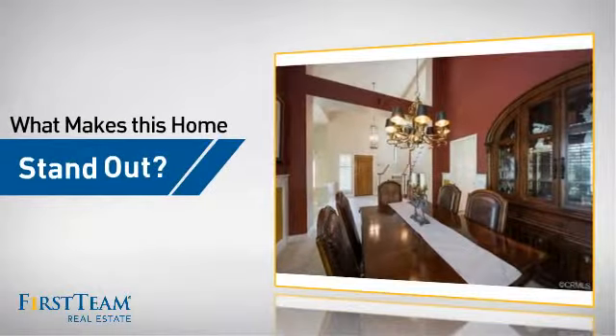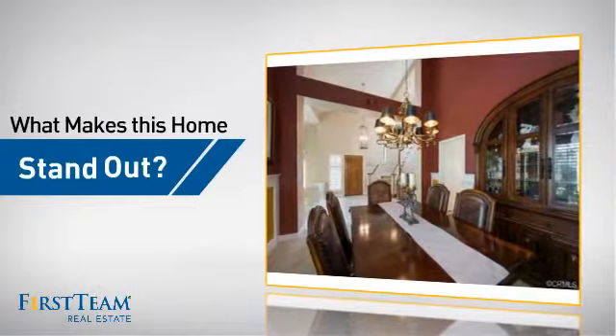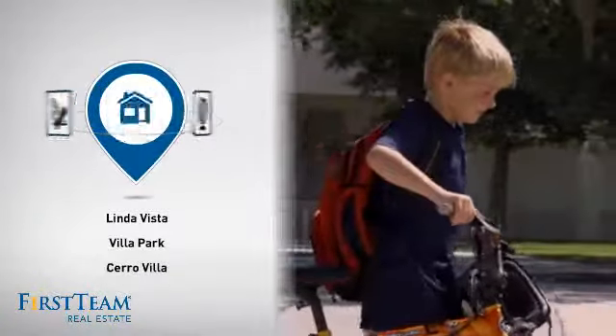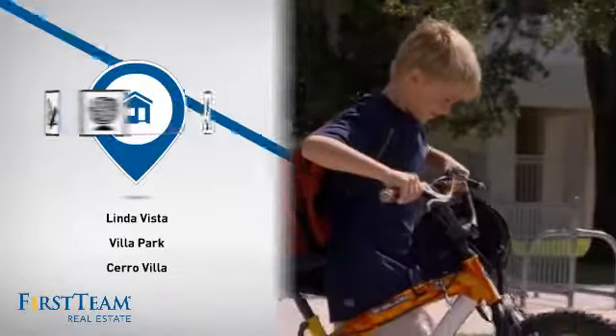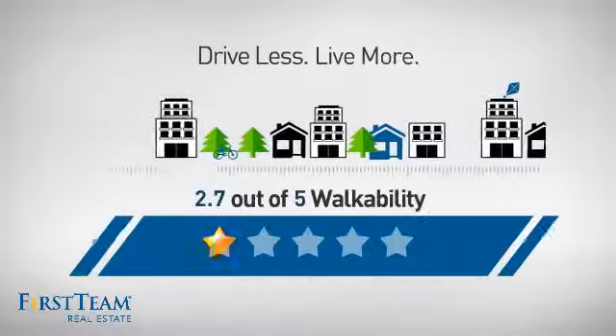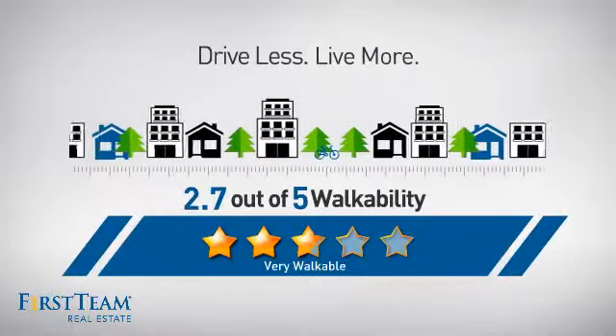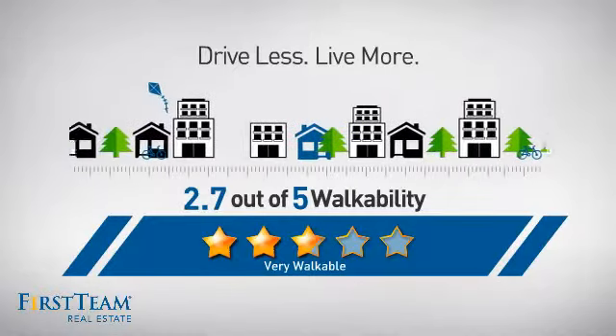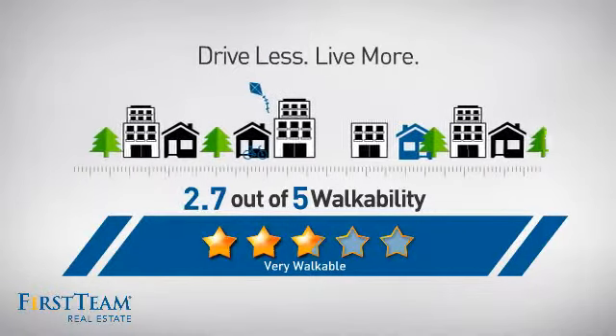But let's talk about what really makes this home stand out. Parents will be happy to know that it's located near several schools. And with a walkability score of 2.7, the neighborhood offers the ability to run errands on foot for a healthier lifestyle and shorter commutes.